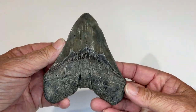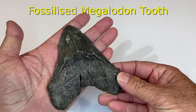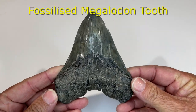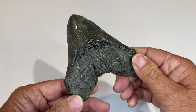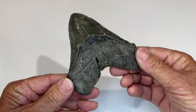This is a megalodon — a fossilized megalodon tooth. Imagine a shark that had that in its mouth. Could really do some damage. These are quite common. They're not cheap, but you see quite a lot of them.